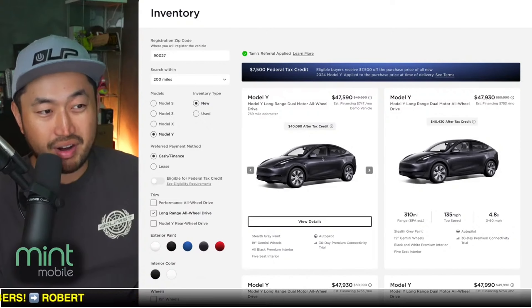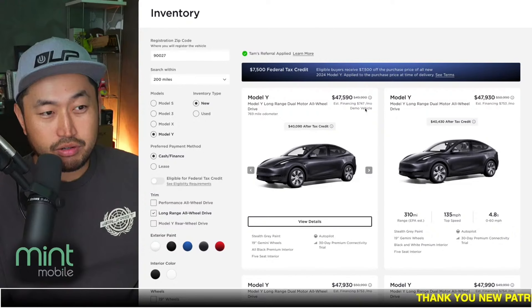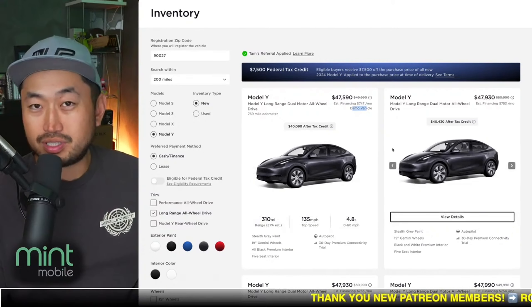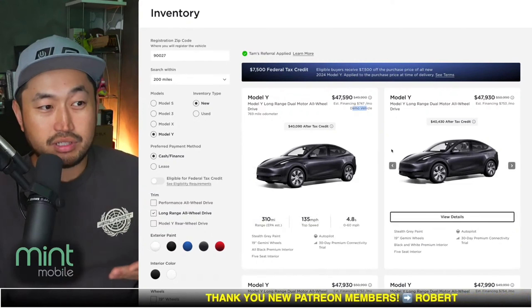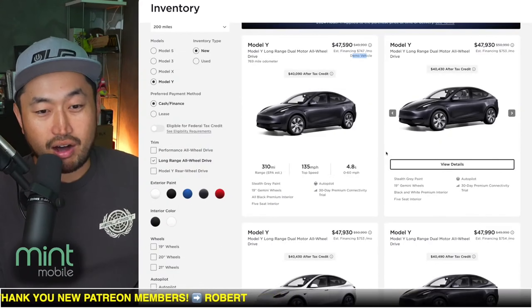You'll find it just like this one right here — this one doesn't seem to be a great discount, it's only like $2,500 off, but you will see it. They'll have more demo vehicles getting released into inventory, and those could have some mileage on them, but hopefully a bigger discount on top of that.